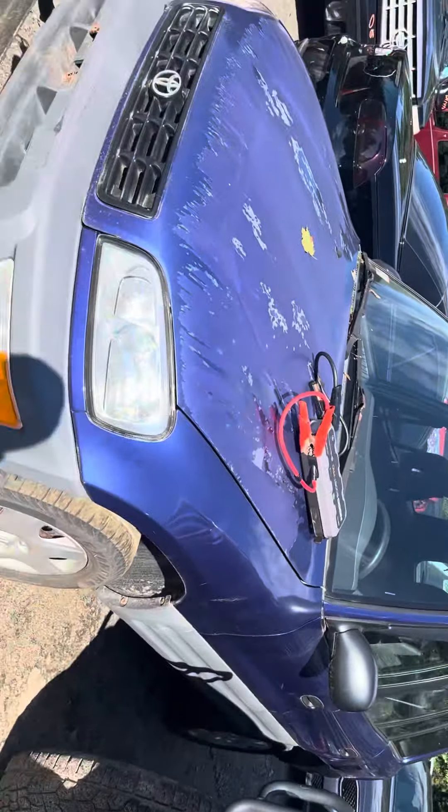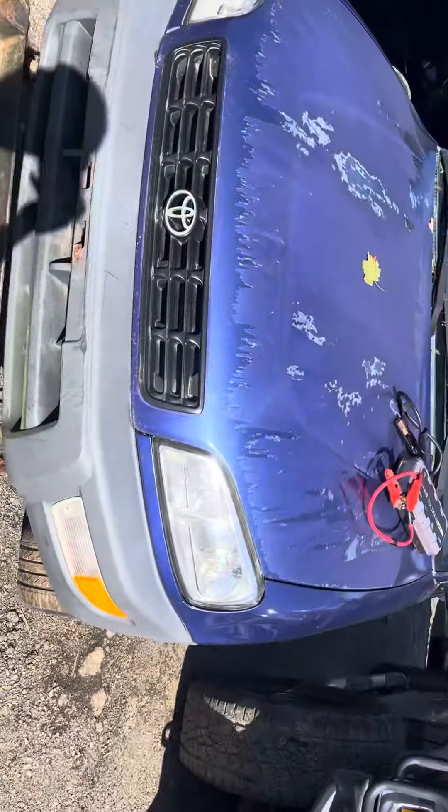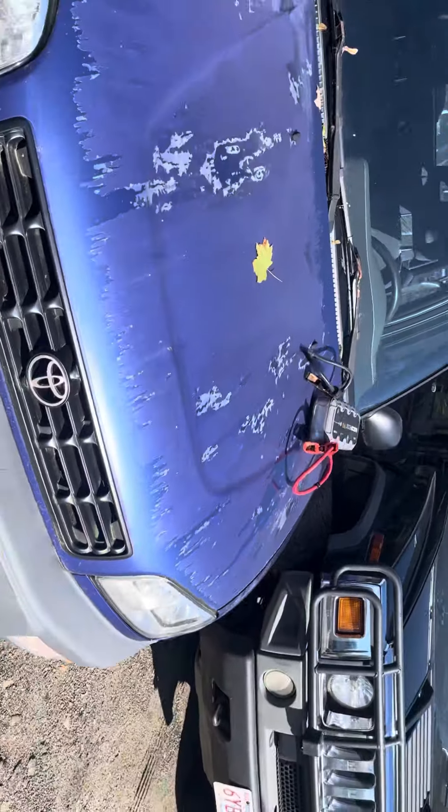99 Toyota RAV4. Car won't start, no key. Headlights, front bumper, grill all good. Hood is usable. Paint's all faded on it though.